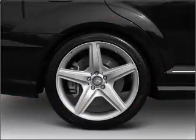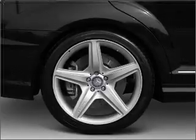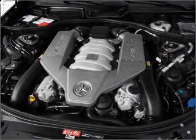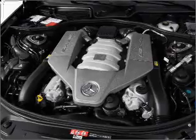You will appreciate the safety feature of anti-lock brakes. Let the outside in with a built-in sunroof. Memory settings are one of many features. Call today to schedule a test drive.